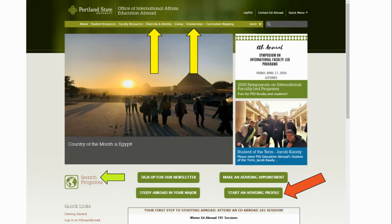In addition to our Vikings Abroad website, PSU Education Abroad also has a page on the main PSU site. You can visit it at pdx.edu/ed-abroad. Here you can find more information on diversity and identity abroad, scholarship opportunities, and recommendations for studying abroad in your major, as well as links to specific sections of the Vikings Abroad website.